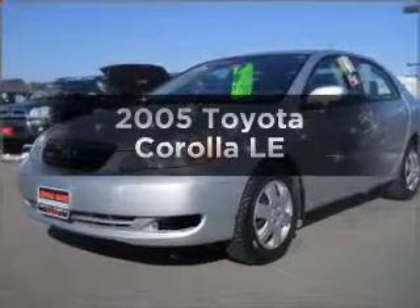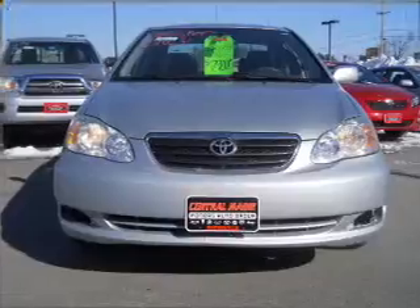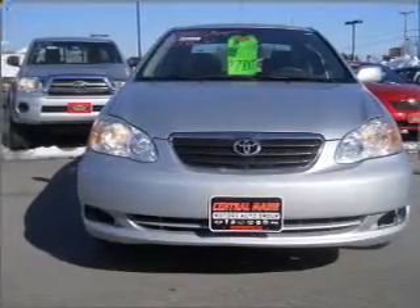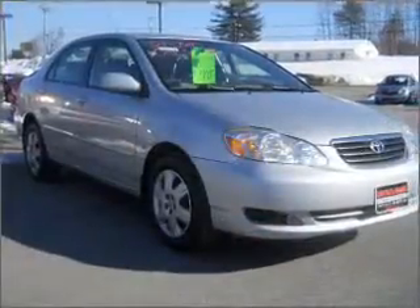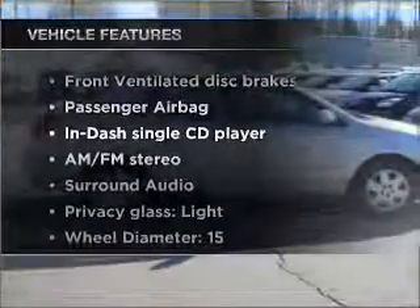Get noticed in this 2005 Toyota Corolla. If you're looking for an automobile with great attributes, look no further. With an efficient four-cylinder engine that responds smoothly to its automatic transmission, plus enjoy these notable features that are included in this vehicle.